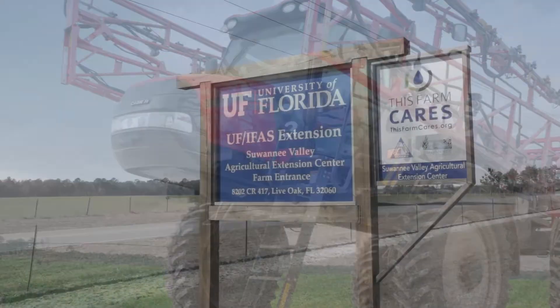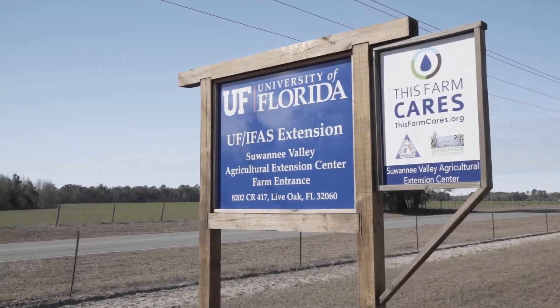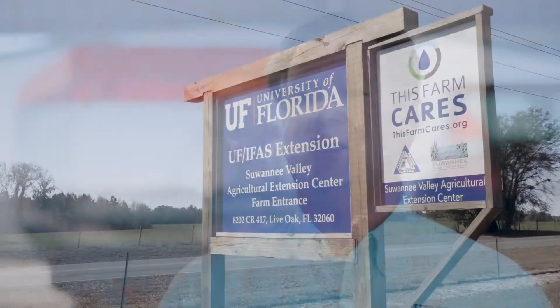Our mission here is primarily twofold. One is to conduct research that needs to be done to help find solutions for farmers in this region, and the second component would be once we find answers through that research, to be able to extend that information out to the farming community and help them implement those practices on their own farm to improve their situation.